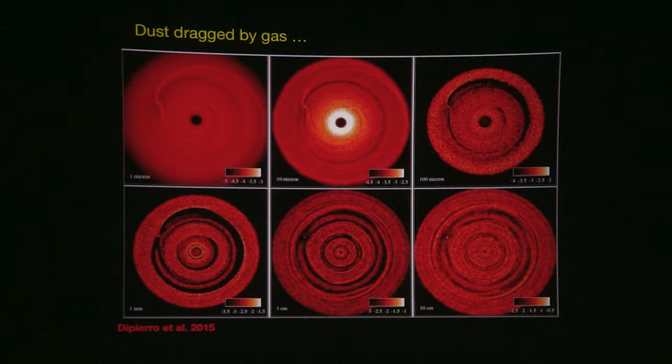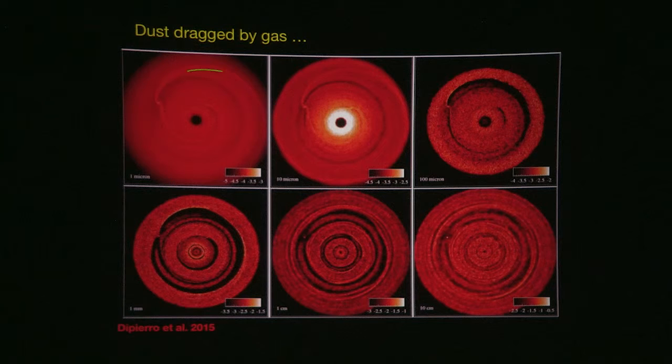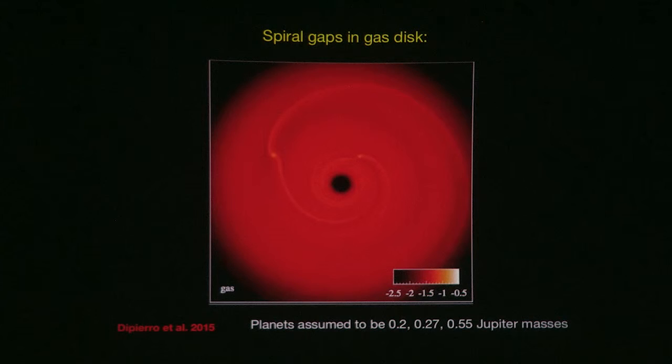The finest dust seems to follow the pattern of the gas very closely. As we go to larger and larger dust sizes, you can still see a hint of the spiral, but the spiral starts to disappear and is replaced by more concentric gaps.